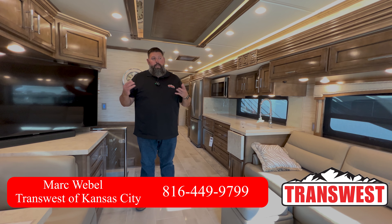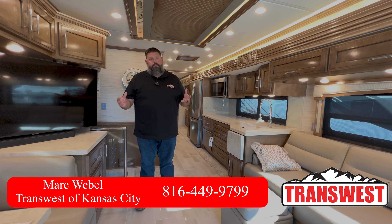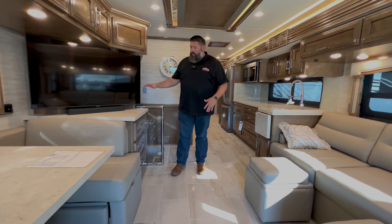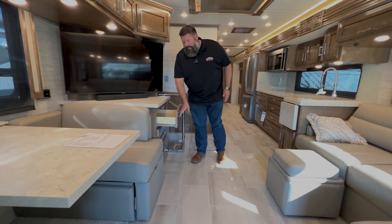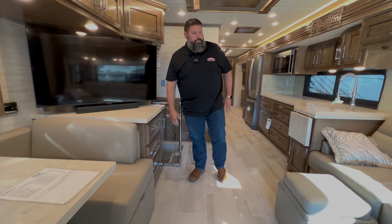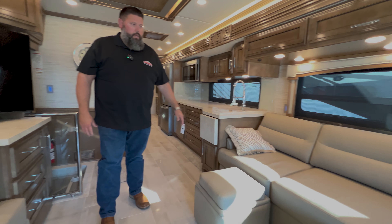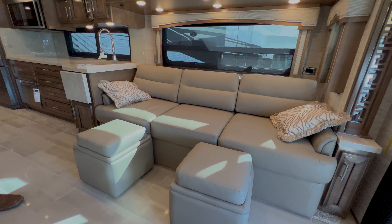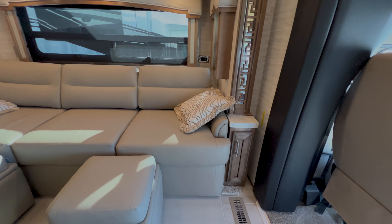Hey, good afternoon everybody. This is Mark Wavell with Transwest Truck Trailer and RV in Belton, Missouri. Today we're going to take a look around a brand new 2023 4061 Newmar Superstar. This is the Newmar Superstar on the M2 106 chassis, 360 horsepower, 20,000 pounds of tow rating, wonderful cabinetry. This unit is specked out with the couch across from the booth dinette.